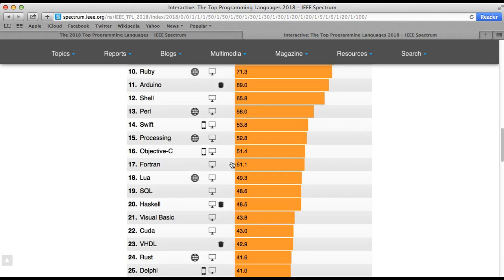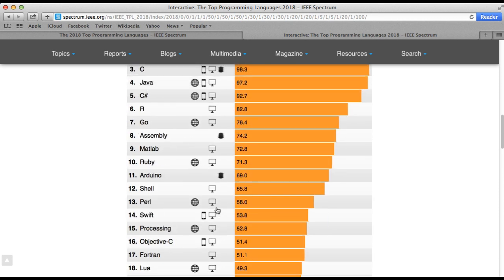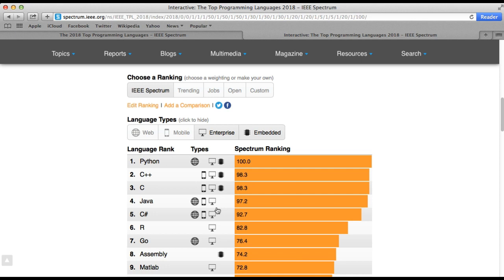Similarly, LabVIEW is highly popular amongst engineers from electronics and communication backgrounds, instrumentation, and mechatronics, since they may not be very comfortable with general programming languages like Python.